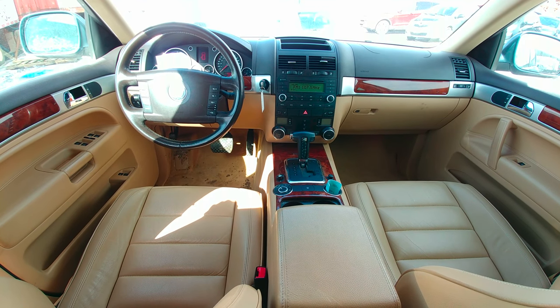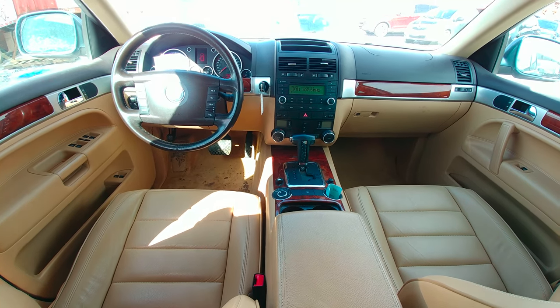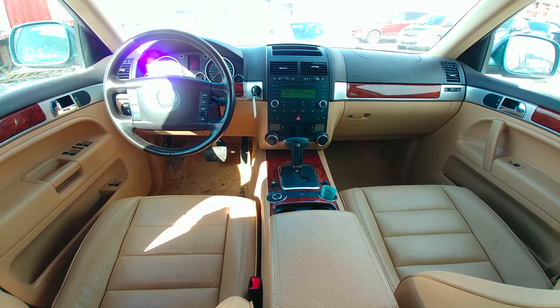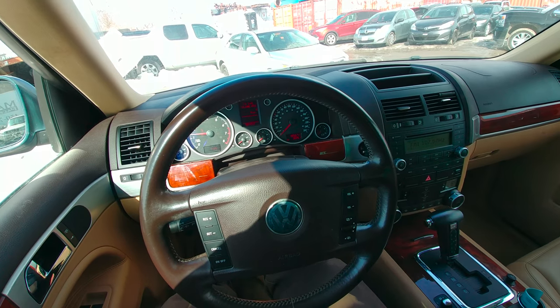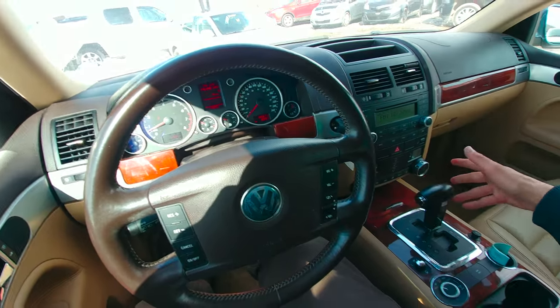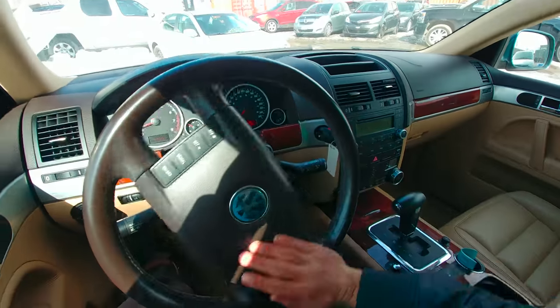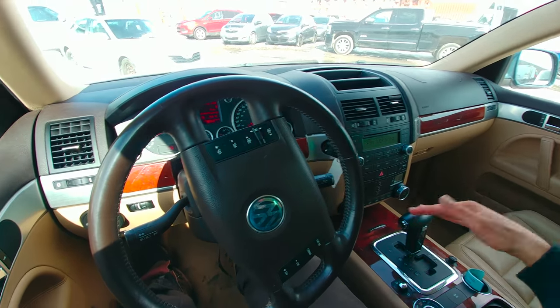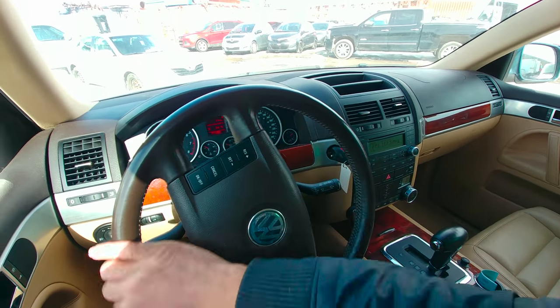It is comfortable up front, especially with this brighter color interior — it's an amazing place to be, and this is a 2007 design, so I'm amazed. As soon as you start the car you feel how old it is, because you hear the engine and it's not that smooth; it's kind of rough, but it lets you know it's powerful.